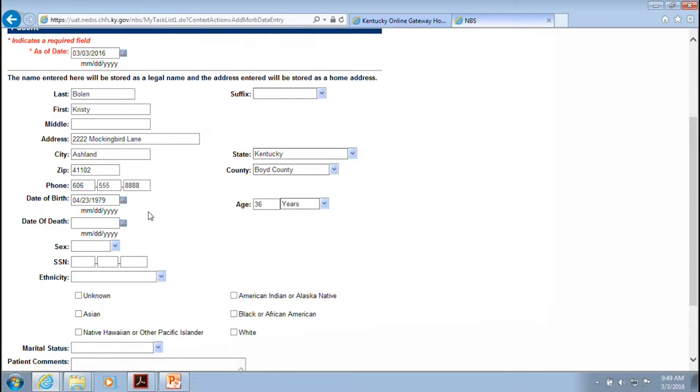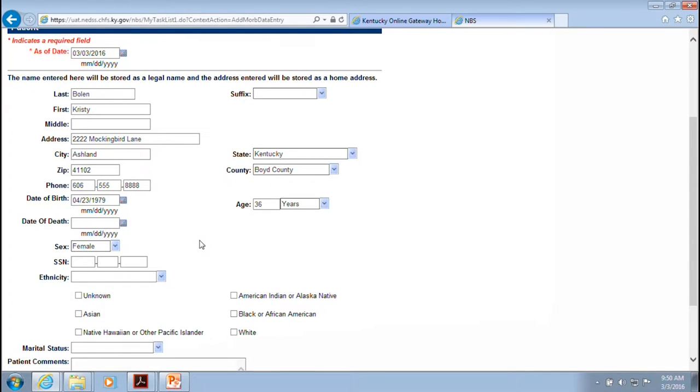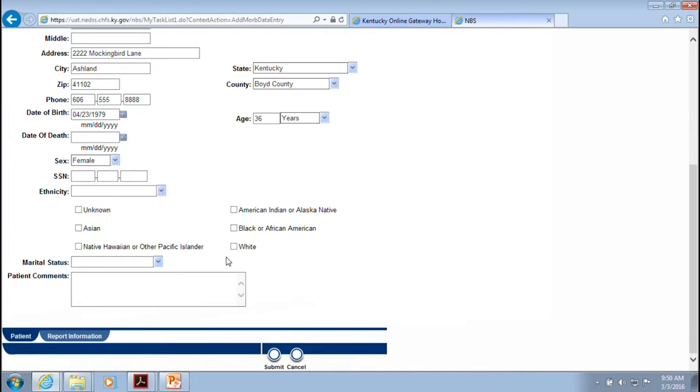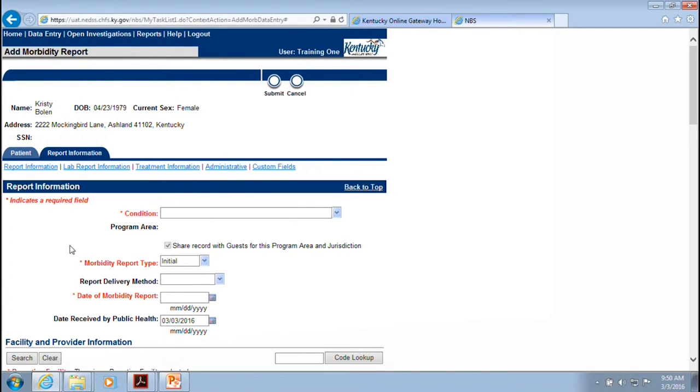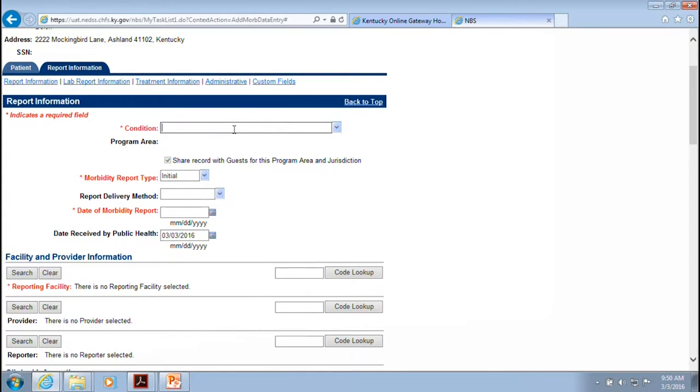Once you put in the birthday, it will populate the age field. It also changes to months or weeks for infant cases. The next step is to click the Report Information tab — this is where you report the condition. Today we're going to report cryptosporidiosis. You can use the drop-down box or start typing and it will populate. Be careful to make sure the disease selected is exactly what you're trying to report.